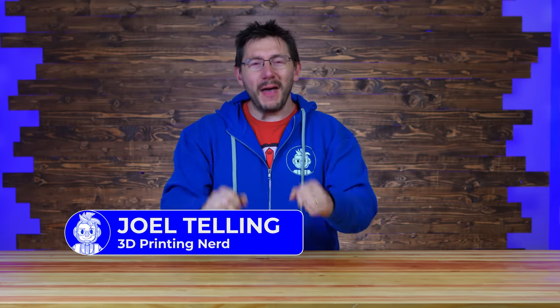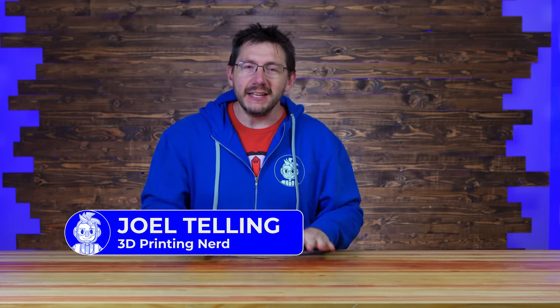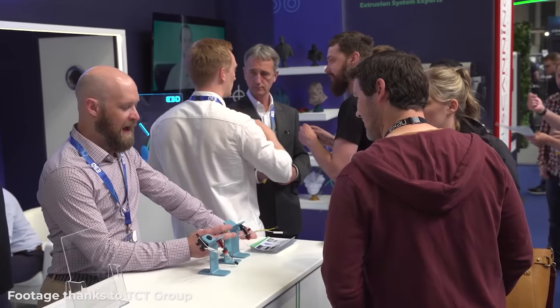Welcome back! I just got back into the Seattle area, fresh from Birmingham, UK, where I attended TCT 360. It's a wonderful show out there in Birmingham. I had a great time because I got to not just connect with people I hadn't seen in a long time, but also meet new people and see new things. It was incredible — I'm so thankful I was able to go.